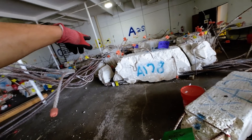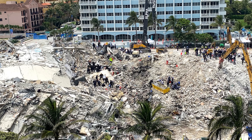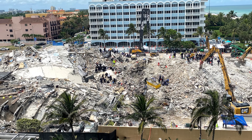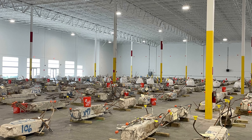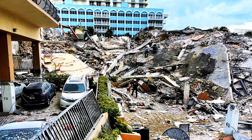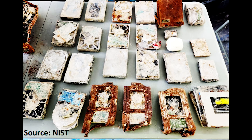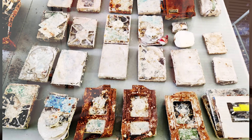Federal investigators investigating the Champlain Towers condominium collapse in the Miami suburb of Surfside, Florida gave a quick update on the work they've done since last June. They found two possible additional problems with the building, both concentrated in the pool deck. They also announced they may be able to recover security camera video from some damaged hard drives.